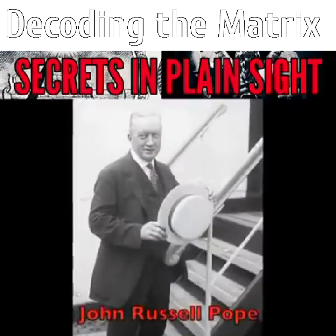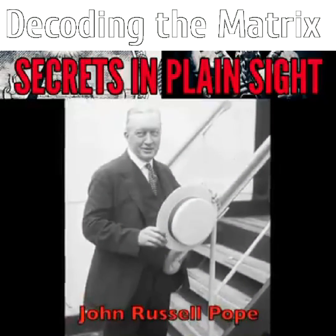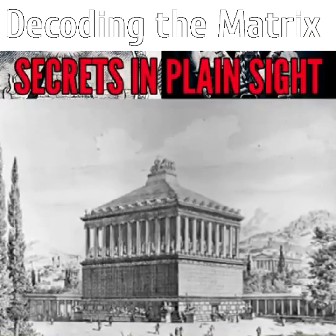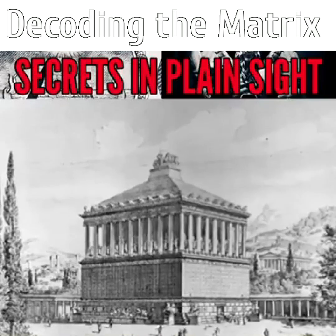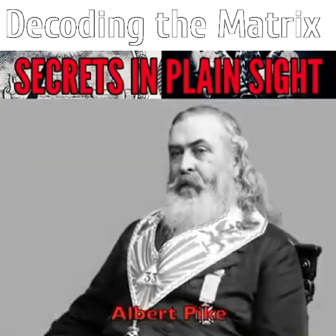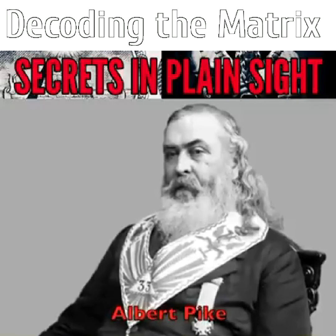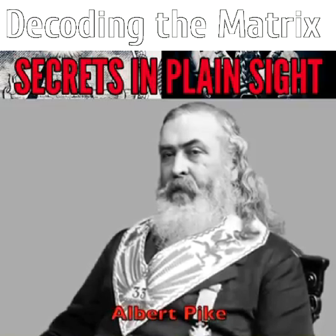The architect John Russell Pope modeled the 1911 building after the Mausoleum of Halicarnassus, now a part of Turkey. As one of the seven wonders of the ancient world, it served as the tomb of King Mausolus, which is where we get the word mausoleum. The House of the Temple correspondingly serves as the tomb of Albert Pike, Sovereign Grand Commander, Confederate General, and the most famous Freemason of his times.